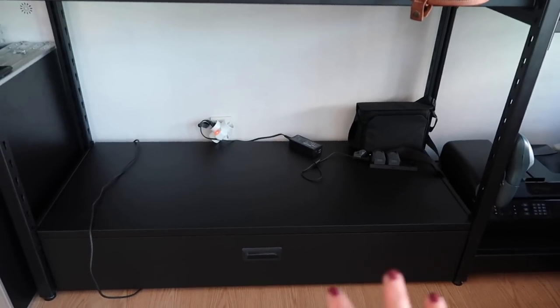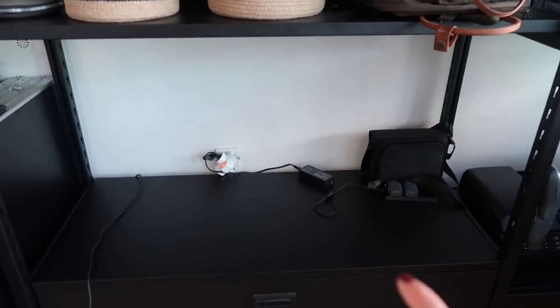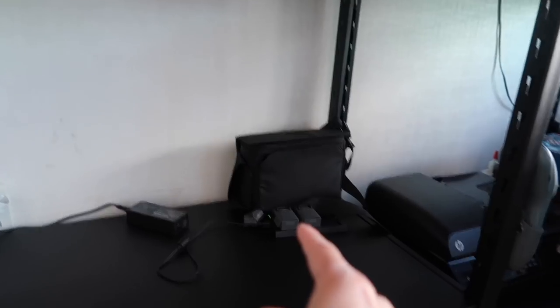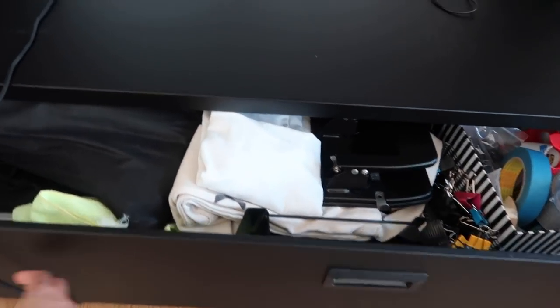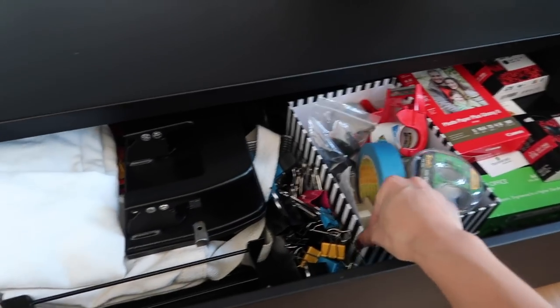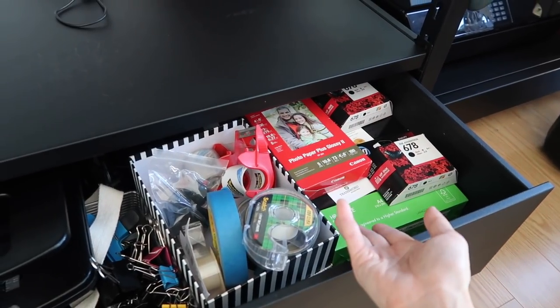Down here it's empty right now because this is where Brandon charges his electric scooter — he took it to work today. He also charges his drone batteries over there, and that's the case for it. And then there's a drawer here with some microfiber rags, a hole puncher, tape, clips, ink, photo paper, and regular paper.